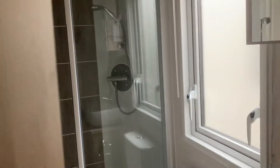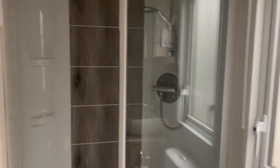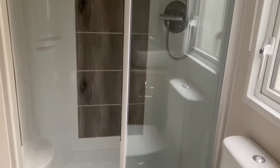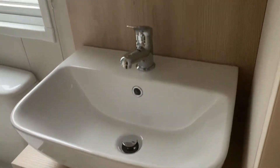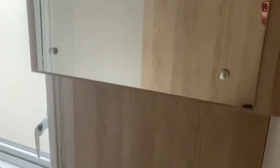Let's have a look into the shower room. You've got a lovely good-sized shower cubicle at the end. Lovely flooring. Sink and cabinet.